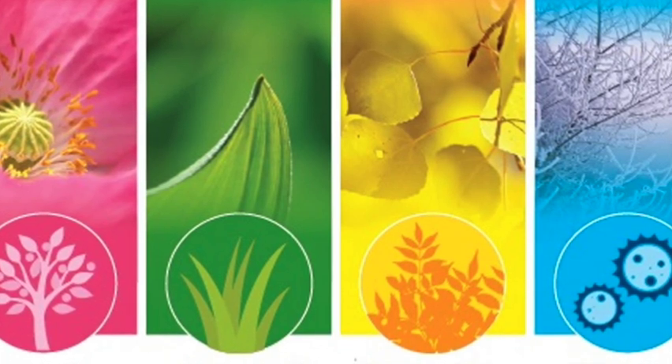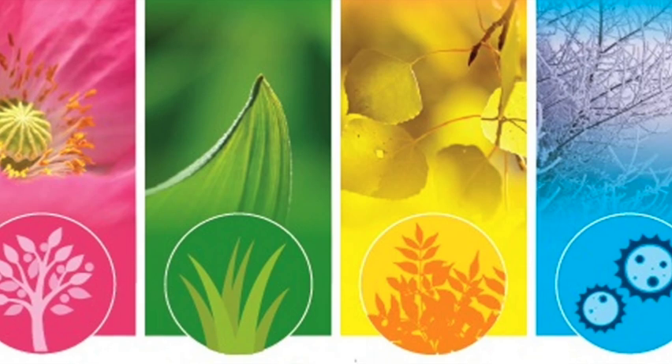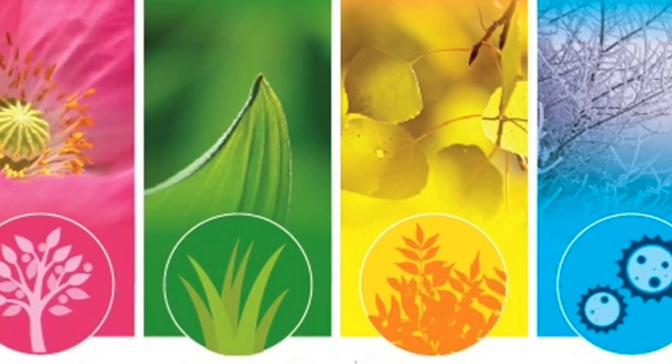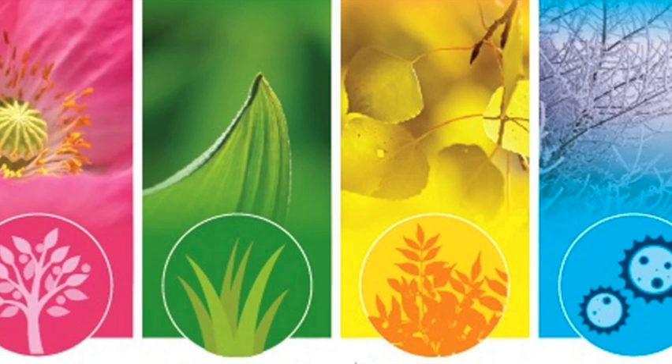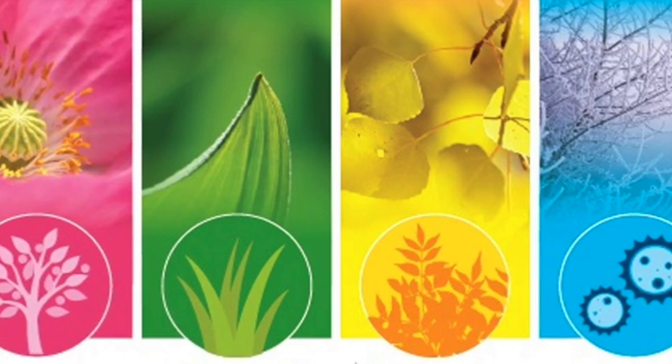For pollen: stay indoors during peak pollen seasons, keep windows closed, and use air conditioning or HEPA filters to reduce pollen entry.